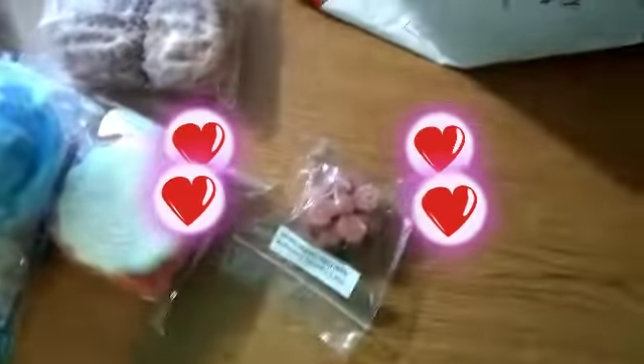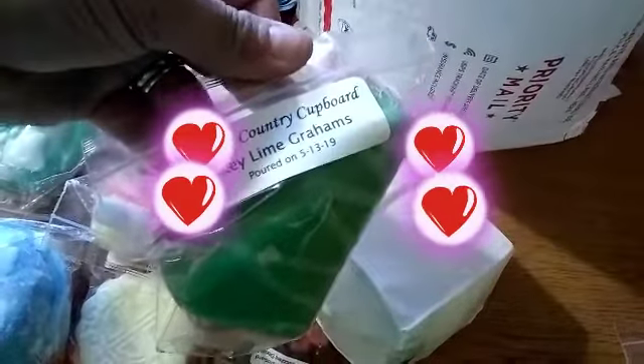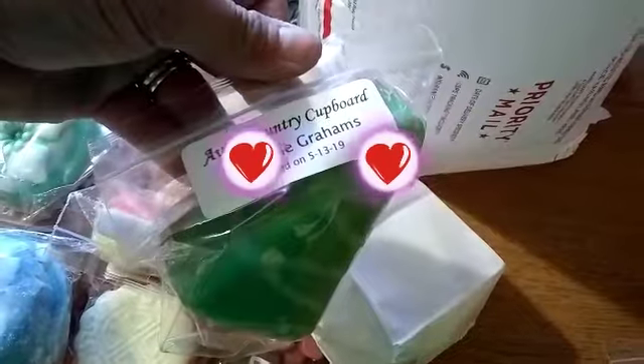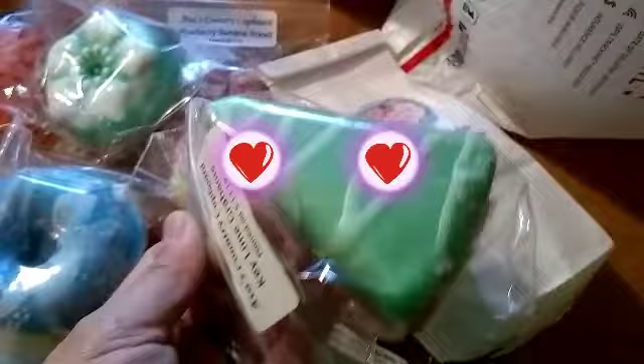I want to show you guys what it looks like, and then I'm going to show you guys what's inside, and then my review. When you guys watch my review videos — this one is the Ava's Country Covered key lime. She has the pour date on there, and that's what they look like.